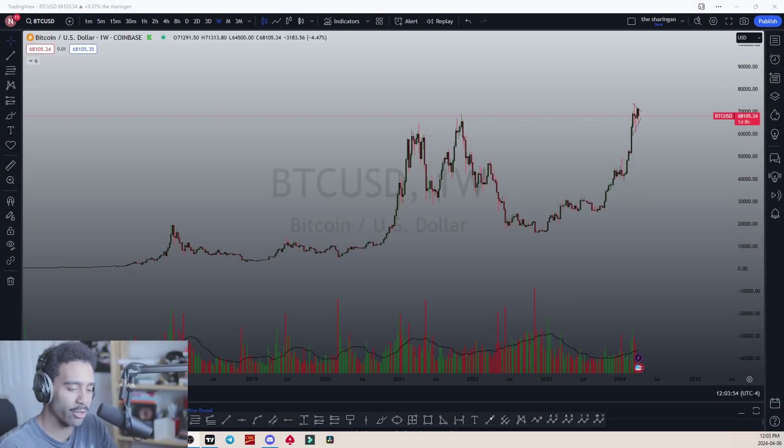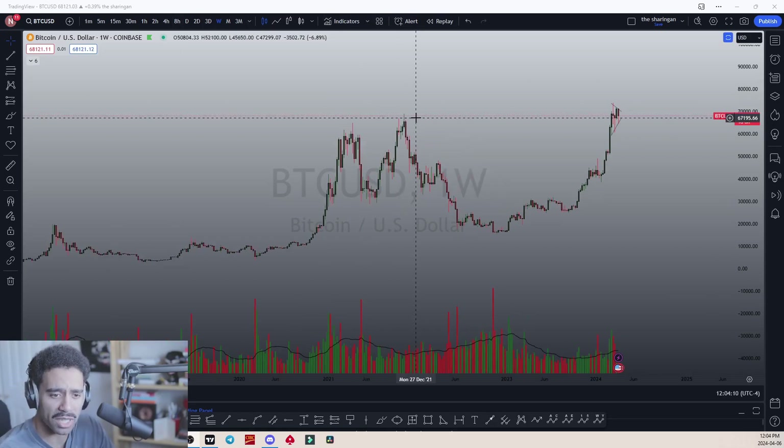We're going to go over Bitcoin here. I'm going to try to post as many crypto-related stock breakdowns today, using this video of Bitcoin as a reference when I bring it up in other videos. What we're looking at is Bitcoin on the weekly timeframe — this is the regular chart, not the log chart.